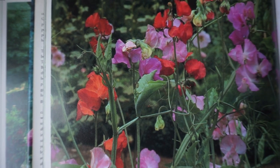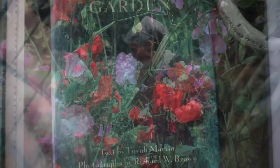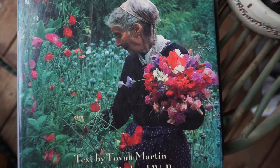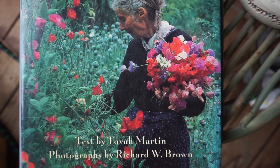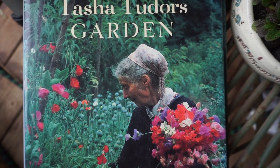Here you can see some beautiful continuous bloom in the gardens of Tasha Tudor — this is a photograph from one of her books. I love the reds, the purples and the pinks together. And here she is again with an armload of sweet peas. Wouldn't that be great? I hope I can get an armload of sweet peas this year.